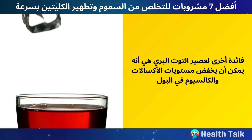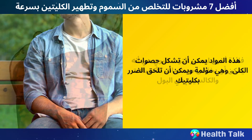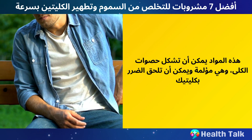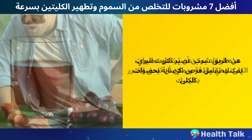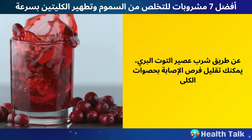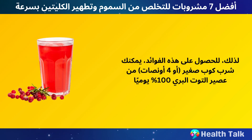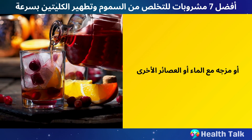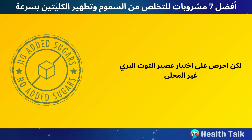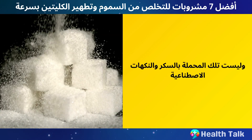Another benefit of cranberry juice is that it can lower the levels of oxalate and calcium in your urine. These substances can form kidney stones, which are painful and can damage your kidneys. To get these benefits, you can drink a small glass — about four ounces — of 100% cranberry juice every day, or mix it with water or other juices. Make sure to choose unsweetened cranberry juice, not the ones that are loaded with sugar and artificial flavors.